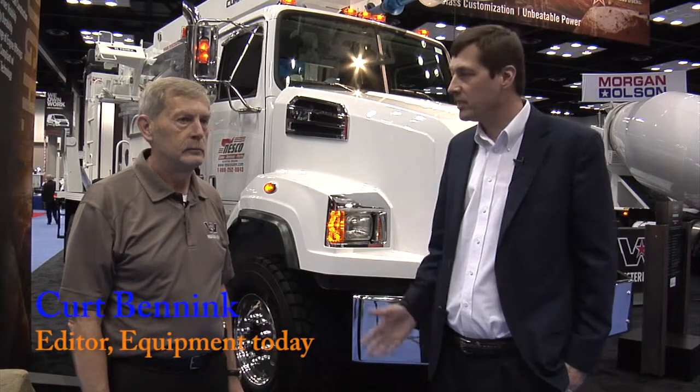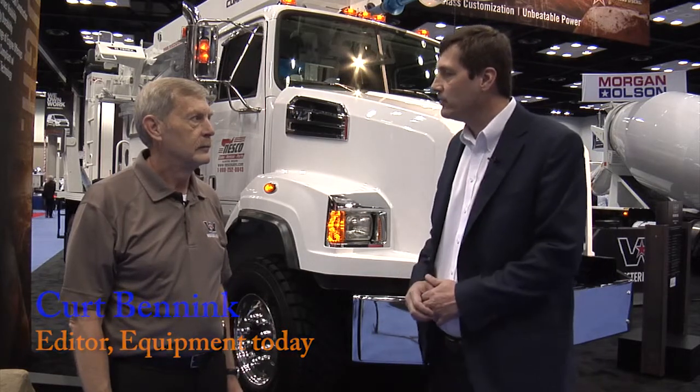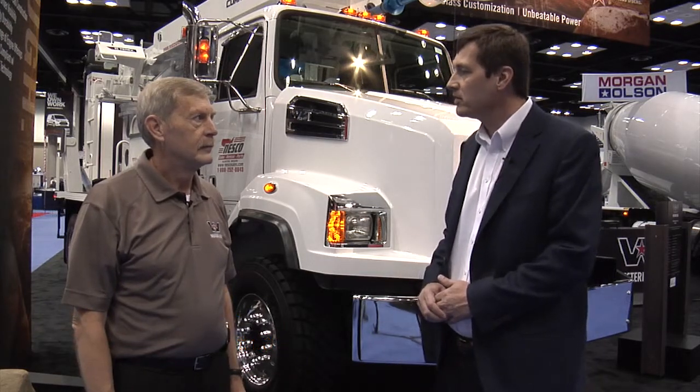We're at the NTA Work Truck Show with Peter Schumann of Western Star Trucks, standing in front of a really unique product — a 4700 all-wheel drive for the utility market. Can you talk a little bit about this truck?